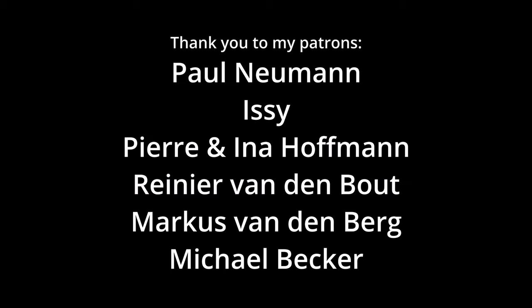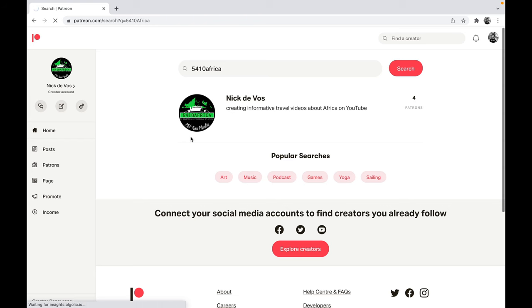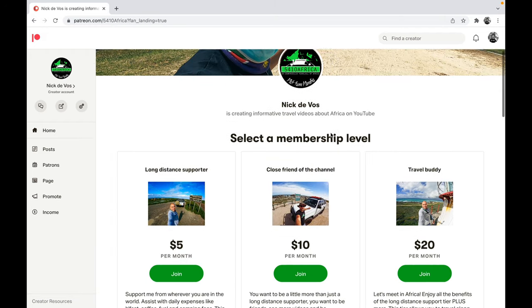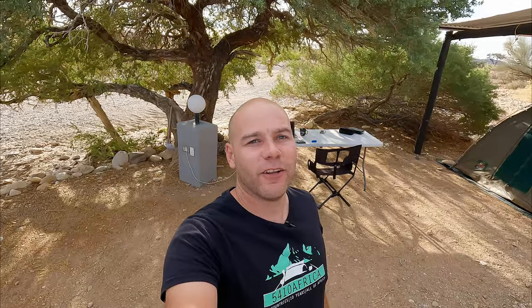Thank you to the Patreons that make 5410 Africa possible. If you'd like to become part of the family, follow the link in the description below or go to patreon.com/5410Africa. You can join for as little as 5 US dollars per month.